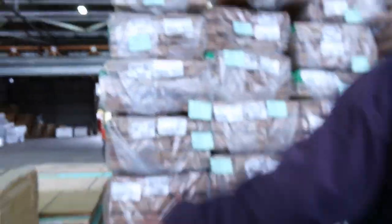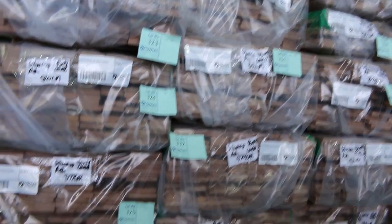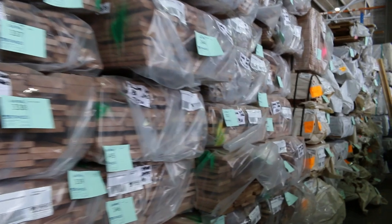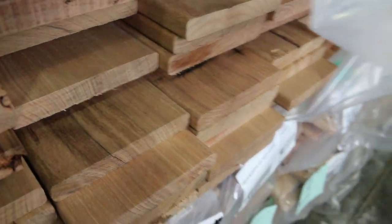Have a look at this — probably one and a half, nearly two semi-loads of merge grade silver top ash decking, 86 by 19 and also 135 by 19. Close to two semi-loads of that stuff sitting here. Check all of that out — there is heaps of it, all just arrived.